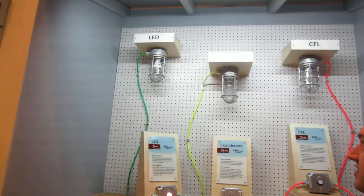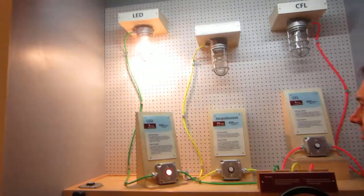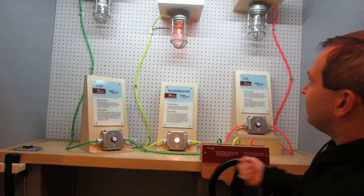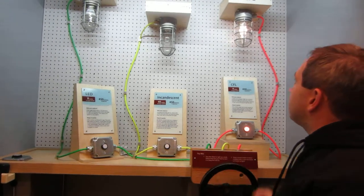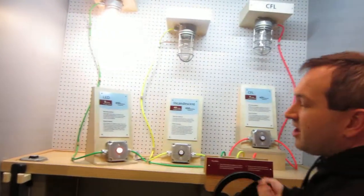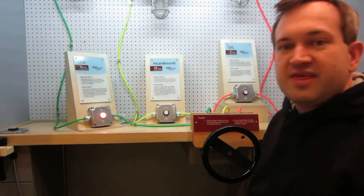I'm going to try to turn this about the same to see what the brightness is like. My favorite is the LED. It's the easiest one to keep going, and it requires the least effort to get the most light out. Thank you.